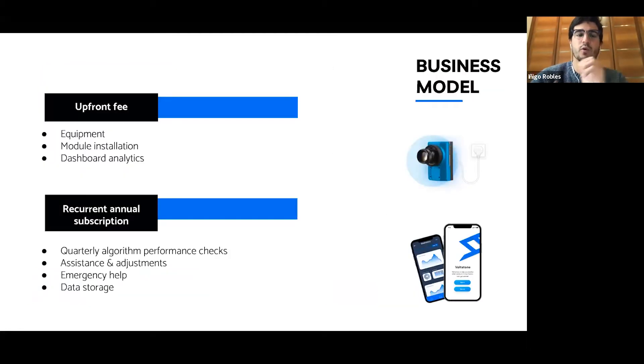Our business model is an enterprise SaaS for food factories where we charge an upfront fee, which includes the whole service for the first year. This includes the installation of the cameras, the different models, and access to the platform. After the first year, the client pays an annual subscription, which includes performance reviews every quarter, assistance and maintenance, emergency help, and data storage. We don't have a fixed price, as this changes per client depending on the number of models and cameras needed.